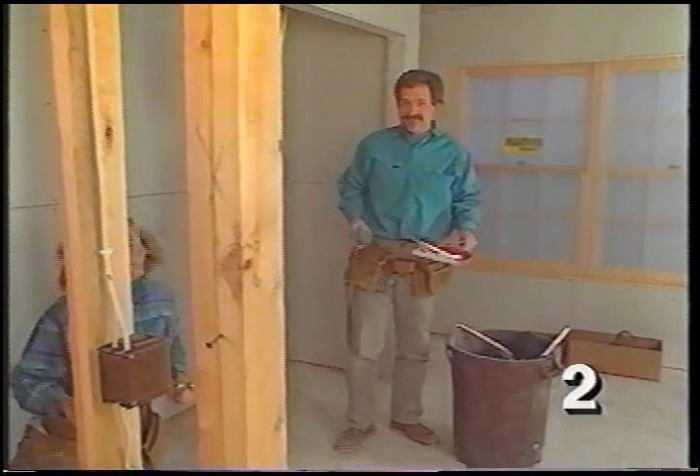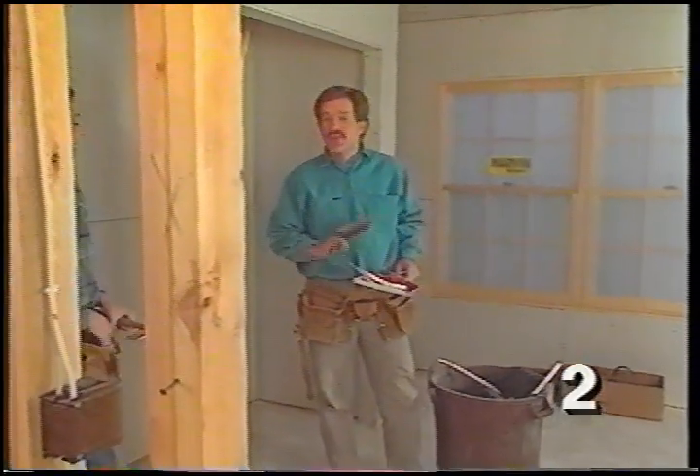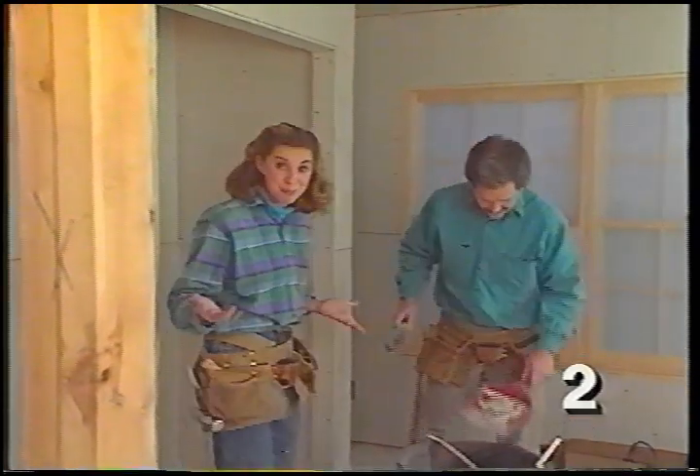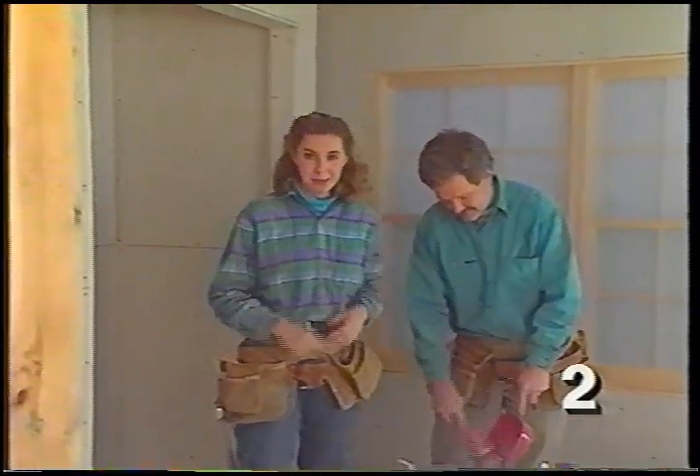What we've shown you in this room should cover 90% of the situations you'll run into in hanging drywall. For that other 10%, we'll take you to a remodeling project for more special situations.